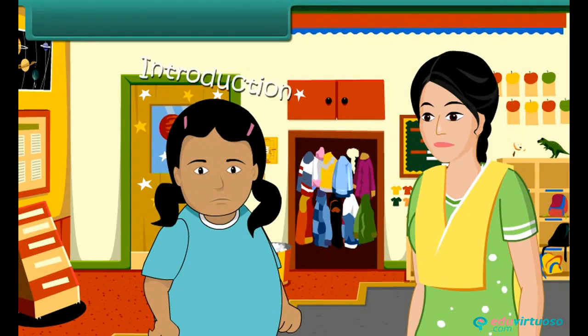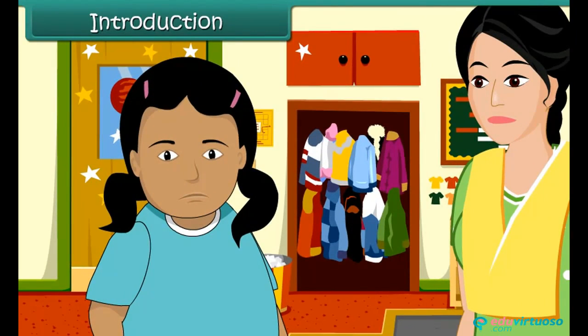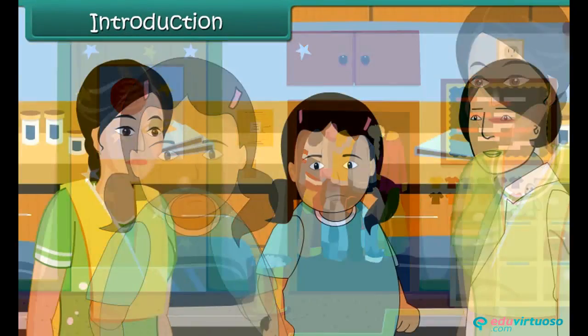Introduction. Meeta is growing obese. Her mother is worried. She takes Meeta to a doctor.